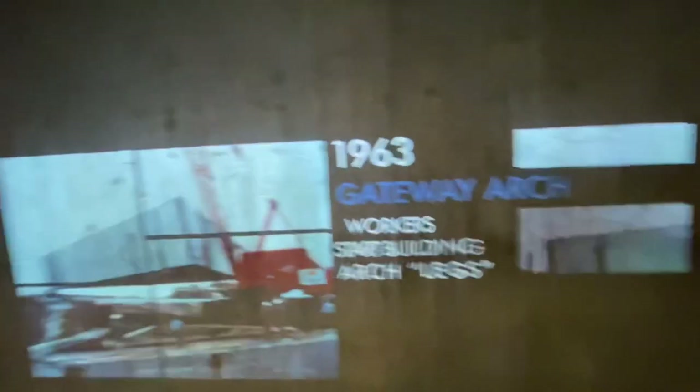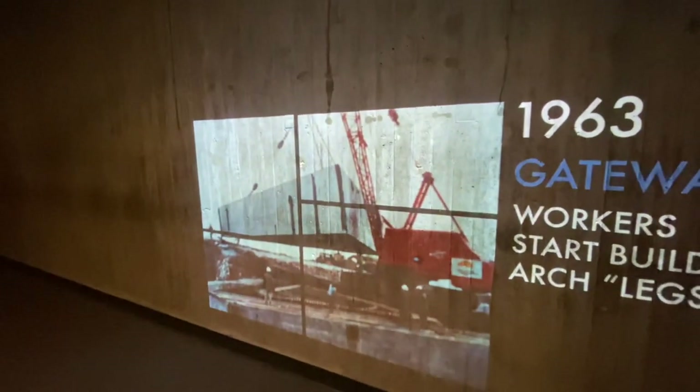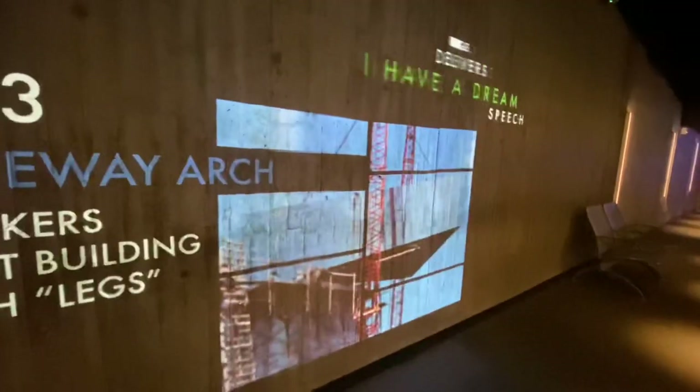This monument was created in honor of Thomas Jefferson and the Louisiana Purchase. In 1935, President Franklin D. Roosevelt signed a bill to create this park. Feel free to check out our museum with your return from the top.